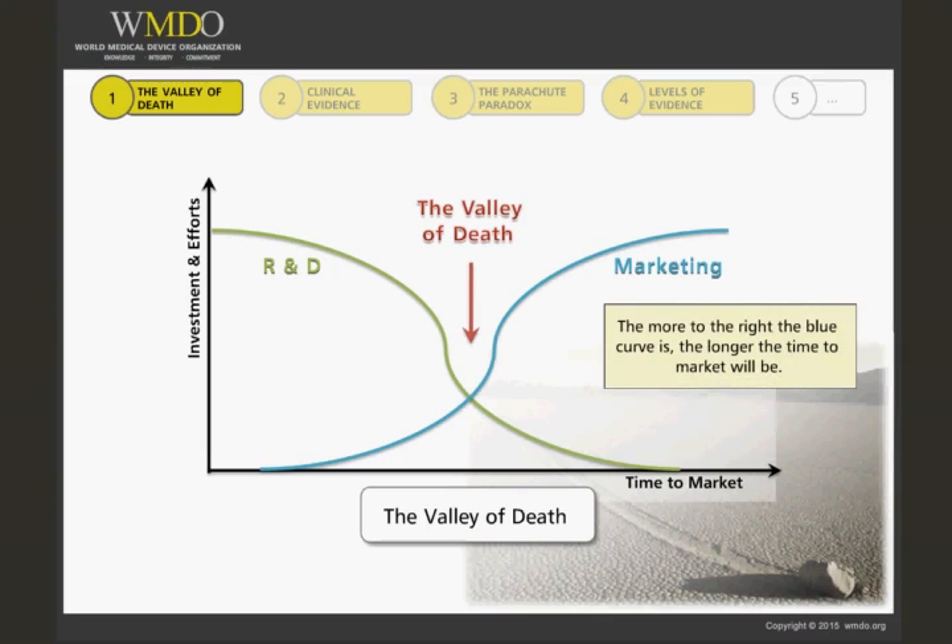It is important to note that the more to the right the blue curve — marketing and sales, or commercialization — is, the longer the time to market will be, with a consequent need for further clinical studies, and therefore a forced increase of investment, loss of profit, and loss of clinical benefits for patients.